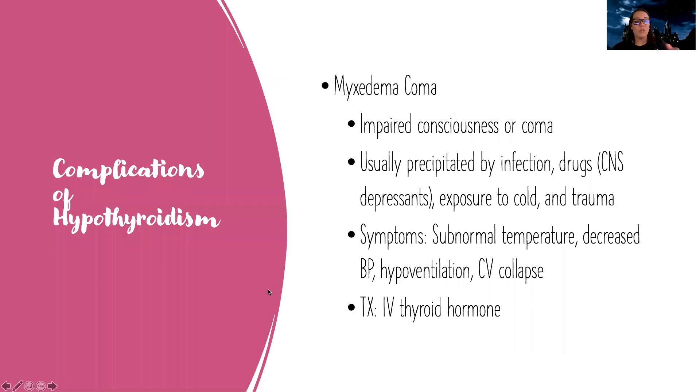Just like there's thyroid storm, there's also a complication of hypothyroidism known as myxedema coma. It happens when they get impaired consciousness or complete coma, usually when you have hypothyroidism and then get an infection, are taking CNS depressants, or are exposed to cold or trauma. Your body is already moving really slow, depressed, and cold — and then you add more to the plate and it puts you into complete crisis. They'll have subnormal temperature, extreme hypothermia, hypotension, hypoventilation, and complete cardiovascular collapse. We give them IV thyroid hormone because all of the defense mechanisms are shut down.